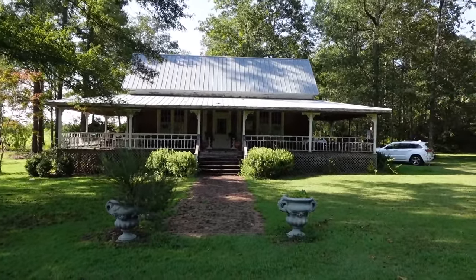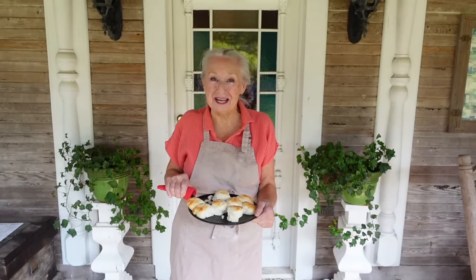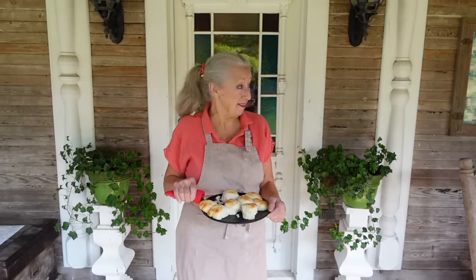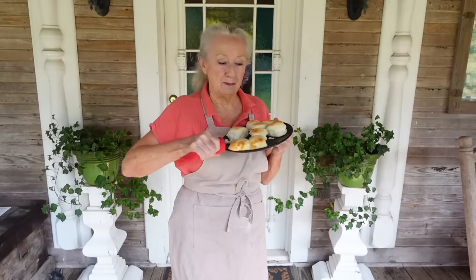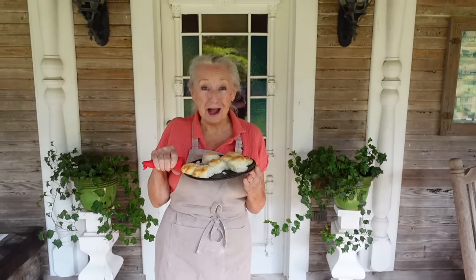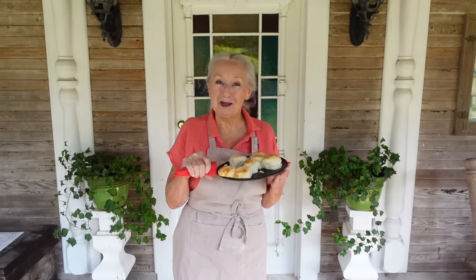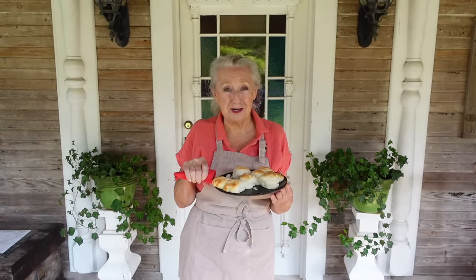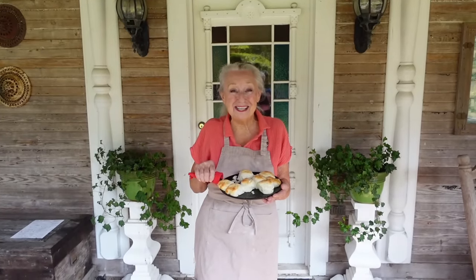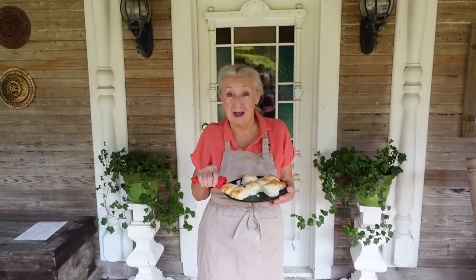Hey y'all, I'm Brenda Gantt from Andalusia, Alabama, and I have the Cooking with Brenda Gantt show, and this is my bed and breakfast — it's called the Coddle House. These are some biscuits I made this morning. You're talking about soft and tender and warm, they are! So if you're not following me on Cooking with Brenda Gantt, I invite you to come and follow me. And guess who's with me this morning — Carolina Tony! Go check out his channel on YouTube.